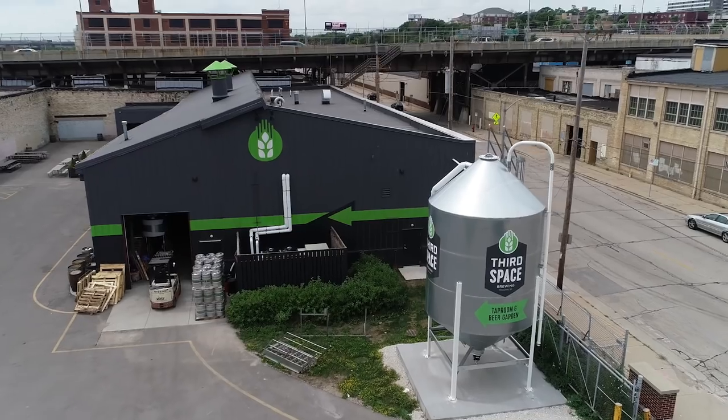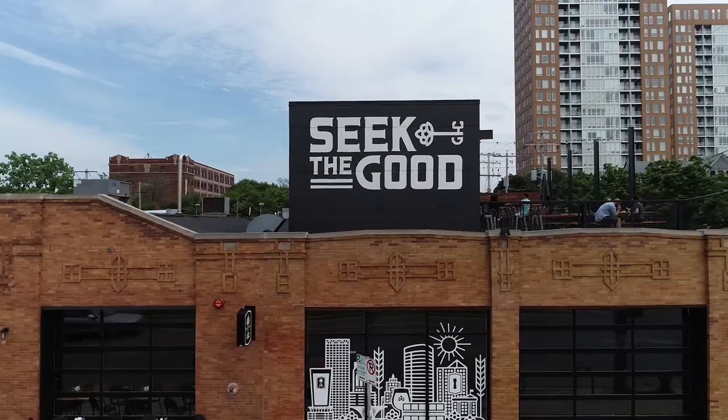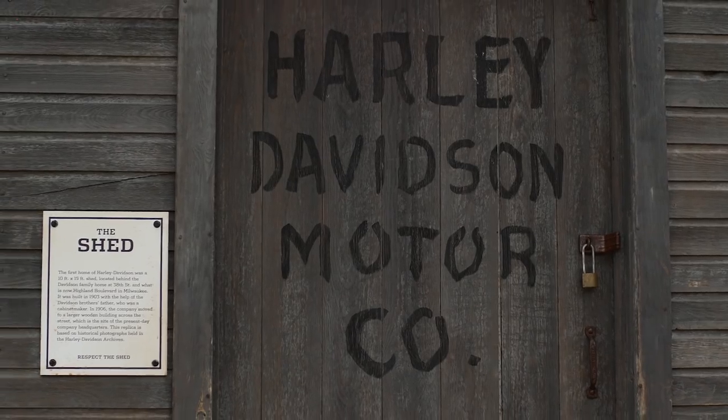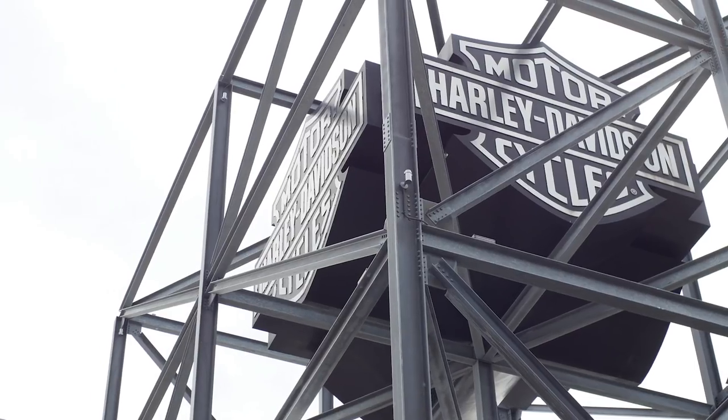We've got a 115-year-old company like Harley working with somewhat new small businesses here in the city of Milwaukee, but we all take a lot of pride in being Milwaukee and Wisconsin companies. Working with a lot of different local companies here, we're talking about ingredients that are sourced locally. Even sitting in this room, you think back 115 years ago to a 10 by 10 foot shed — four guys who got together and said, we're going to do a motorcycle, we're going to do something different, take what we know and what we love and create something. Here we are 115 years later.